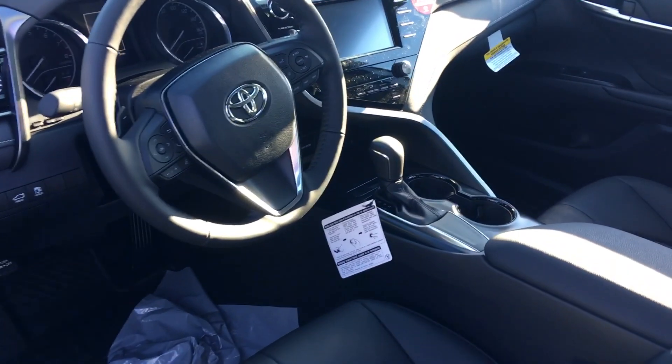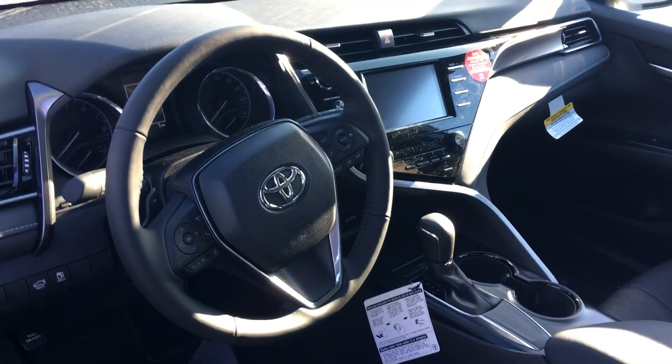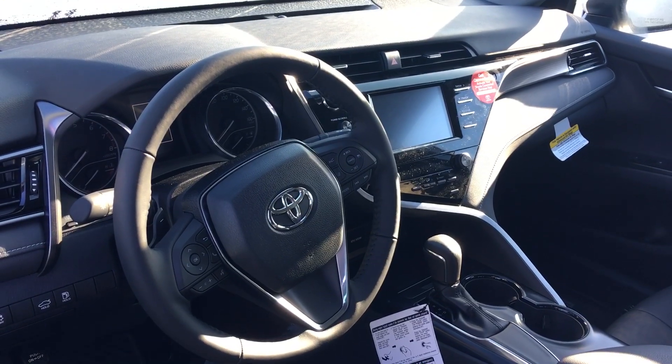All of our vehicles here at LaGrange Toyota come with two years or 25,000 miles complimentary maintenance and tires for life. Give me a call or ask for Greg Laster at 706-882-2963.